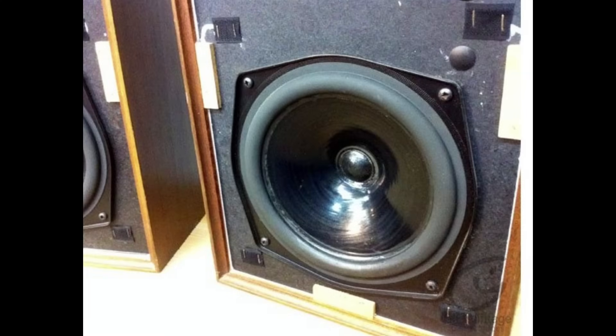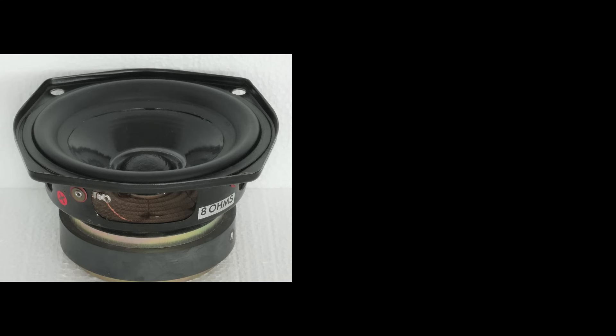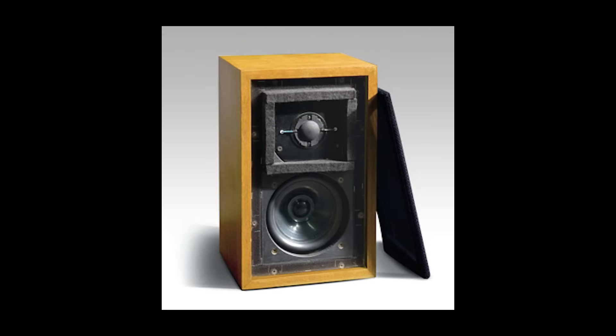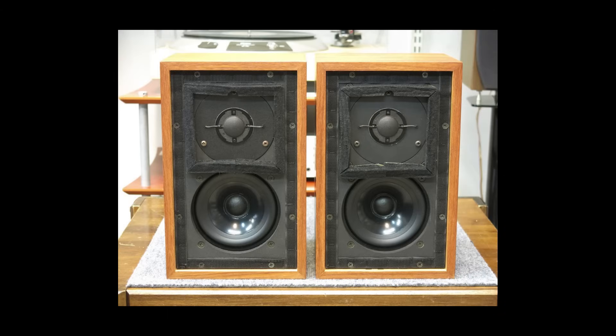By 1970, KEF had developed numerous drivers that could be combined to create various audio systems tailored to different needs. For example, the 5-inch mid-bass driver B110 and the Mylar diaphragm T27 tweeter were used in the bookshelf speaker system Cresta, and later in the improved LS3/5A monitors. This famous model was released by KEF in 1975 and became a standard for the BBC, achieving cult status in the audio equipment market.